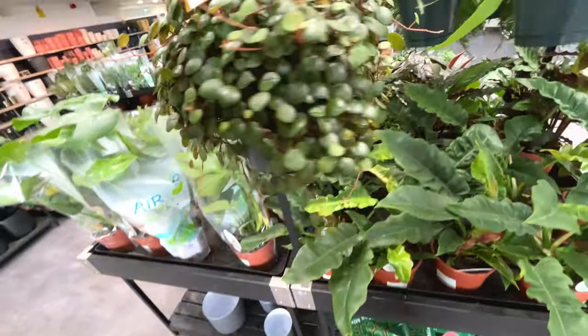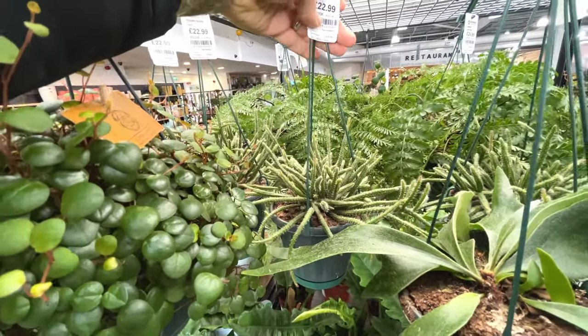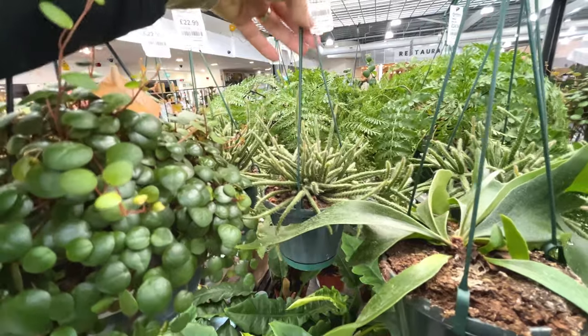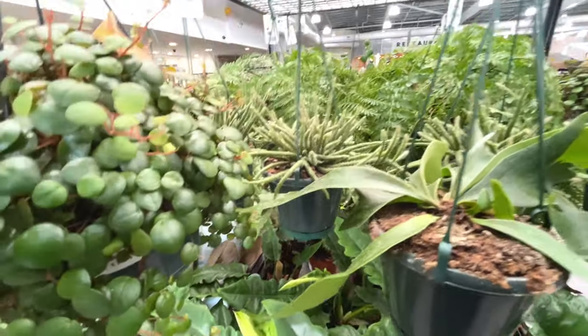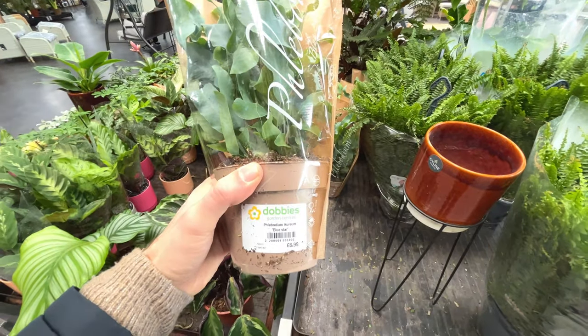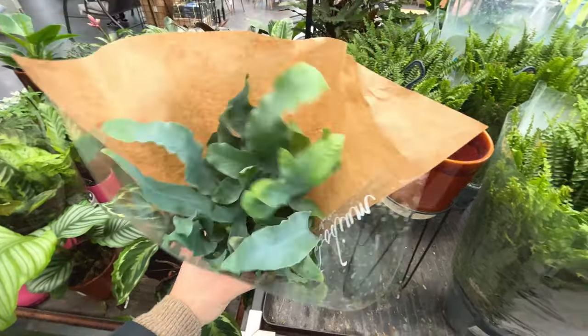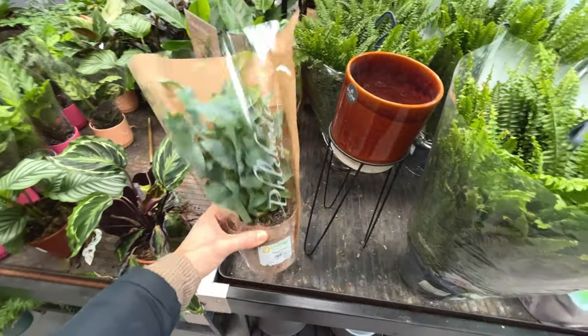You get a very nice full plant - that's quite good value I would say. What's that on the back? Rhipsalis Horida, £23 - that's quite nice. £23. Phlebodium aureum Bluestar - that's quite nice, £27.